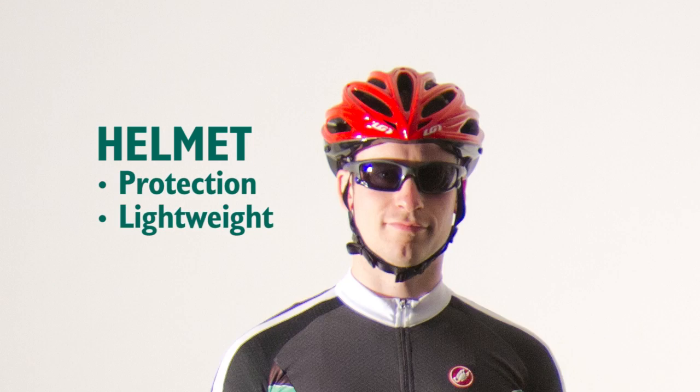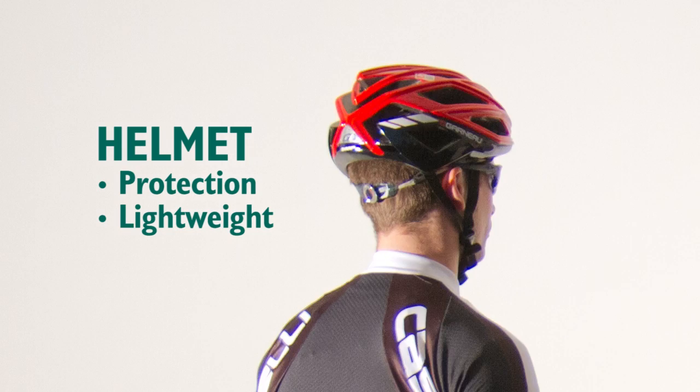All helmets meet the same safety standards. The differences lie in the weight, venting, shape and sizes available. Helmets that are more complicated to improve these features cost more.